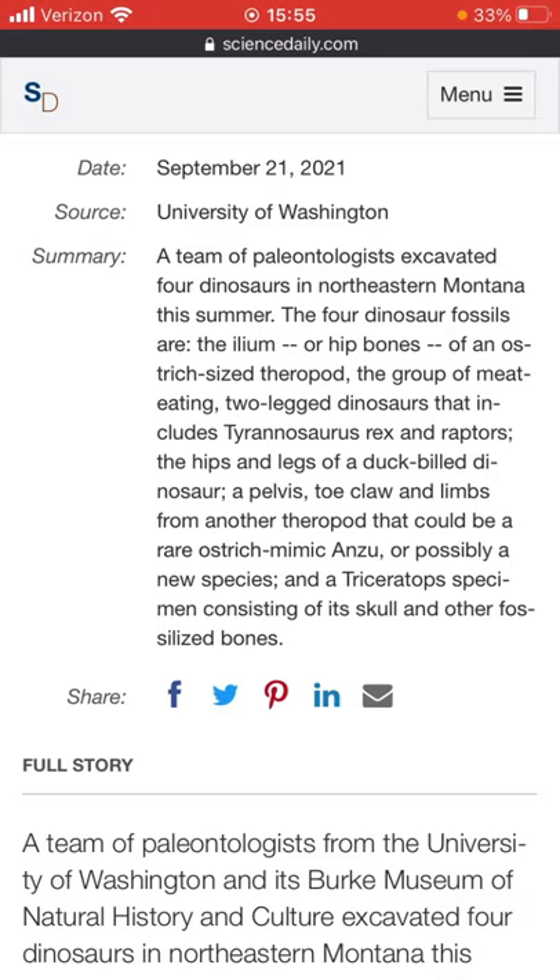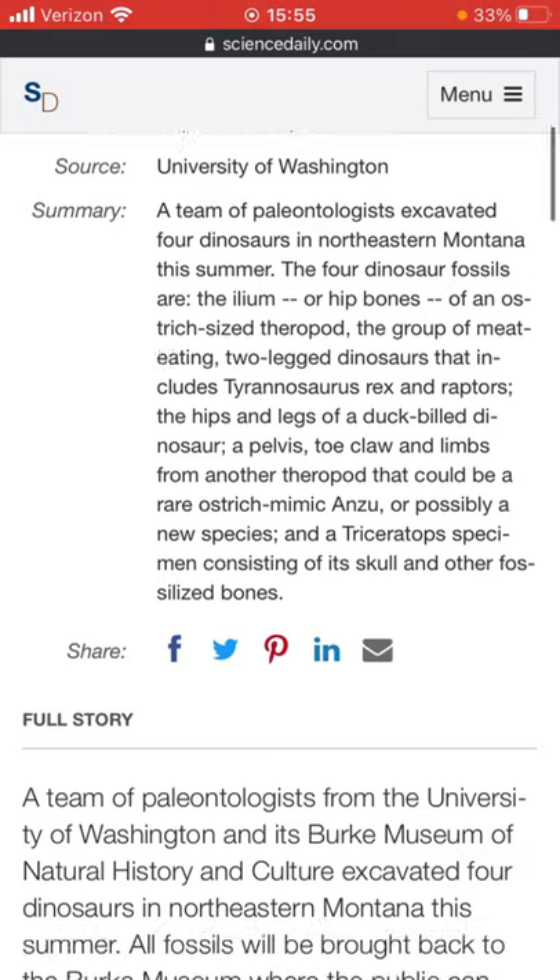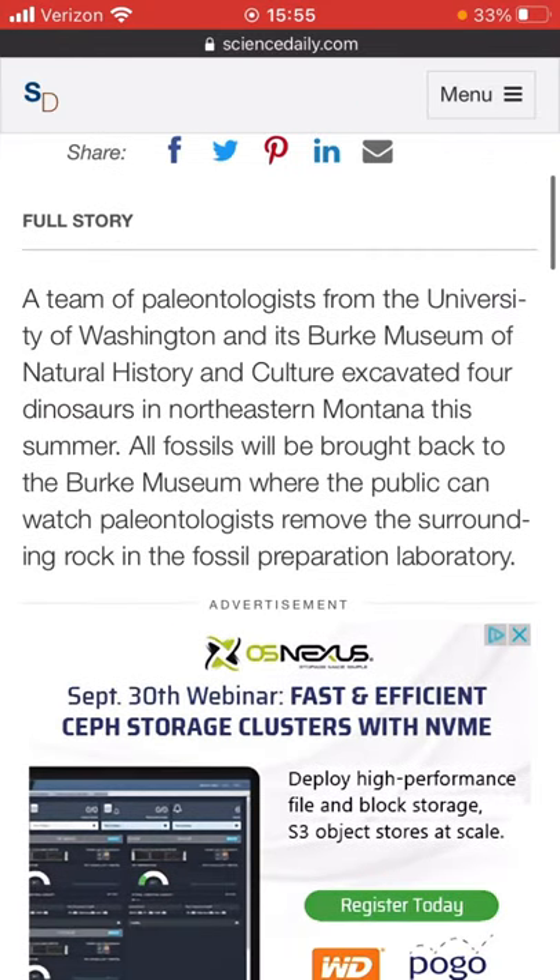So, a team of paleontologists from the University of Washington and its Burke Museum of Natural History and Culture excavated four dinosaurs in northeastern Montana this summer. All fossils will be brought back to the Burke Museum, where the public can watch paleontologists remove the surrounding rock in the fossil preparation laboratory. I'm definitely going to be there.